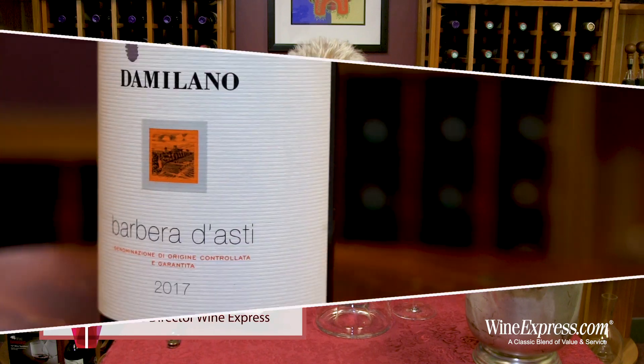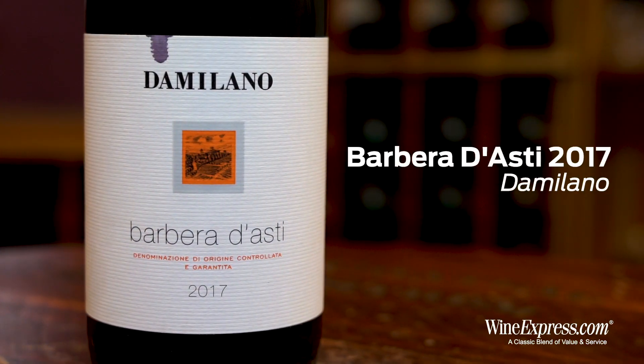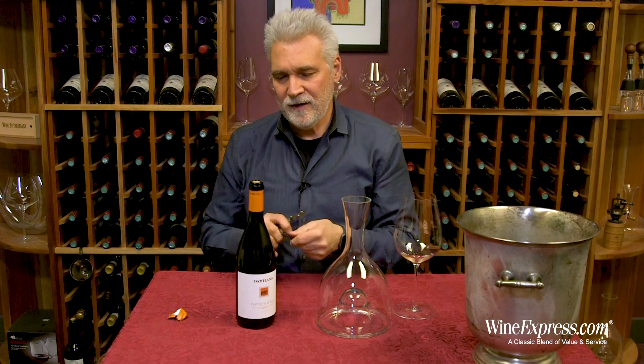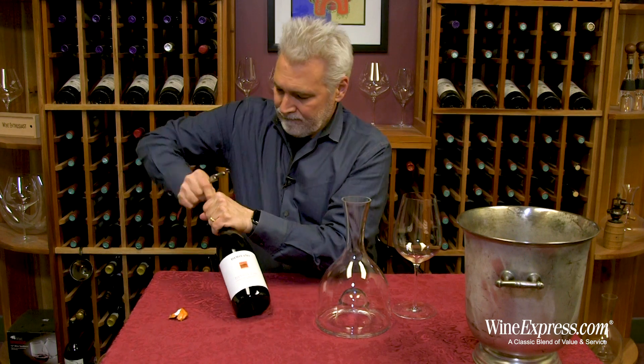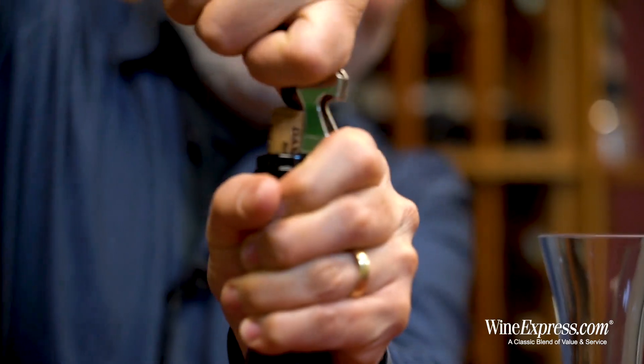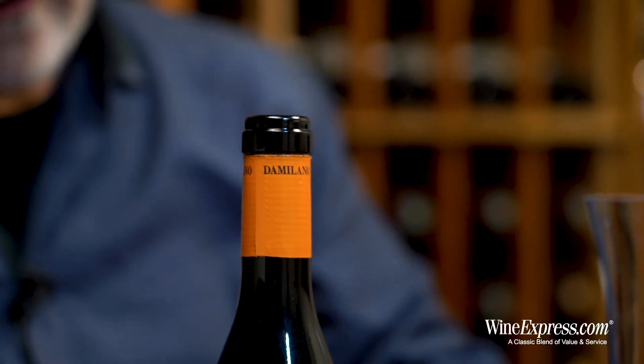Here's Barbera da Asti 2017 from Da Milano. Da Milano is a Piedmont winery that produces a lot of great wine — great Barolos, Nebbiolos. They also make this really tasty Barbera.